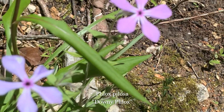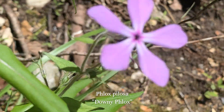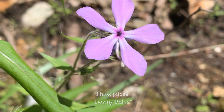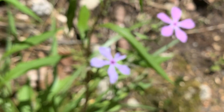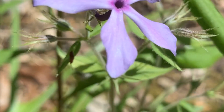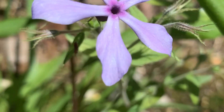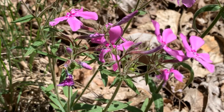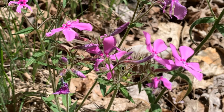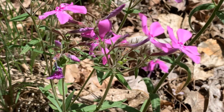Downy phlox is an herbaceous perennial plant with a light green to purplish-green stem that is covered with spreading white hairs. The opposite leaves are sparsely to moderately distributed along the stem. The leaves are linear to linear lanceolate, sessile, and mostly hairless, except along their margins and the lower side of their central veins. The flowers may be white, pink, or lavender.